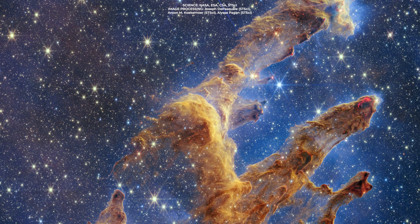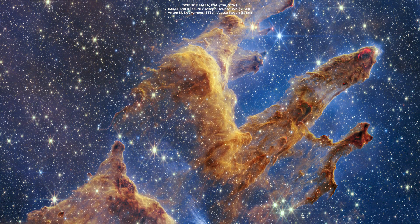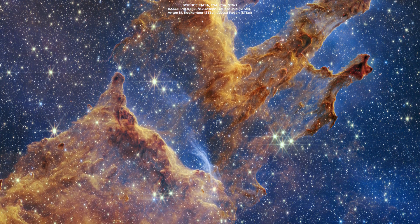The image taken with the JWST's near-infrared camera, NIRCAM, demonstrates a further advantage of infrared astronomy: the ability to peer through the shroud of dust and see what lies within and behind.